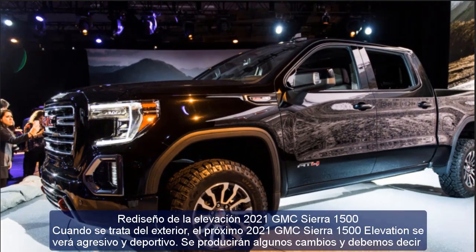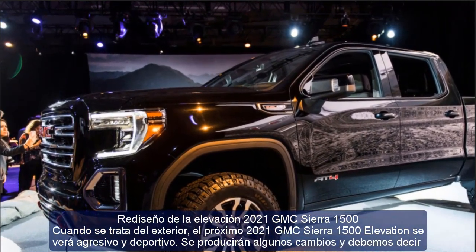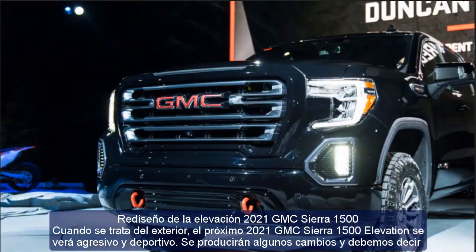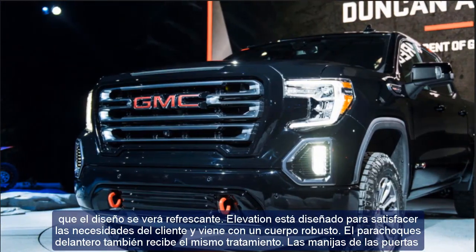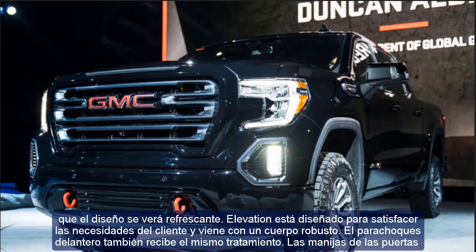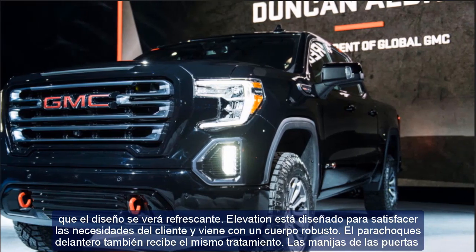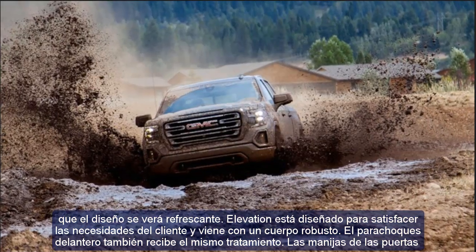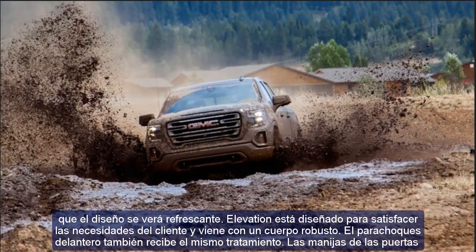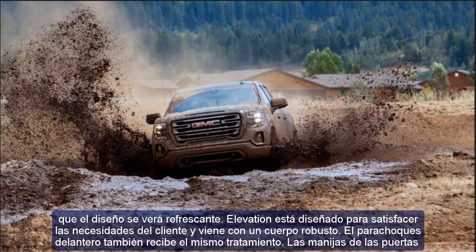Regarding the exterior redesign, the 2021 GMC Sierra 1500 Elevation will look aggressive and sporty. Some changes will occur and the design will look refreshing. Elevation is designed to meet customer needs and comes with a sturdy body, and the front bumper also receives the same treatment.